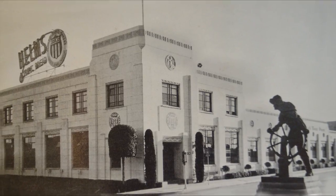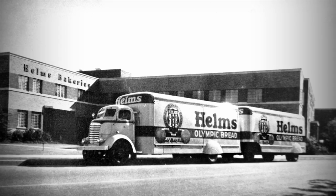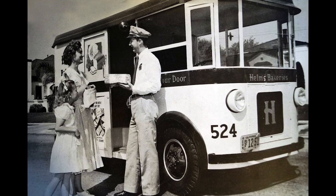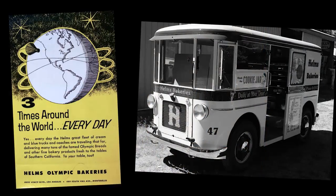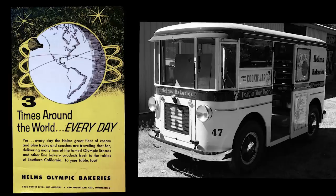The Helms Bakery in 1963 boasted a fleet of 800 trucks and coaches, serving 250,000 home deliveries a week and racking up miles equivalent to circling the globe three times a day.